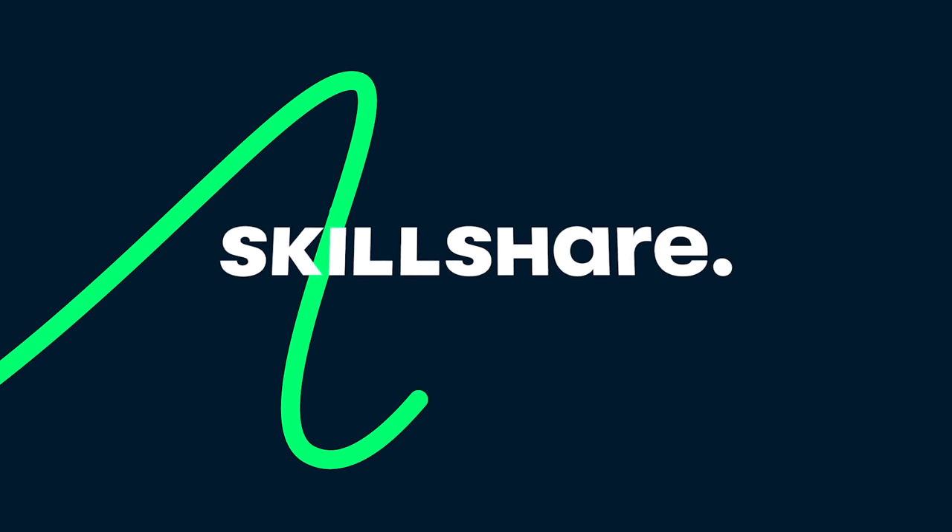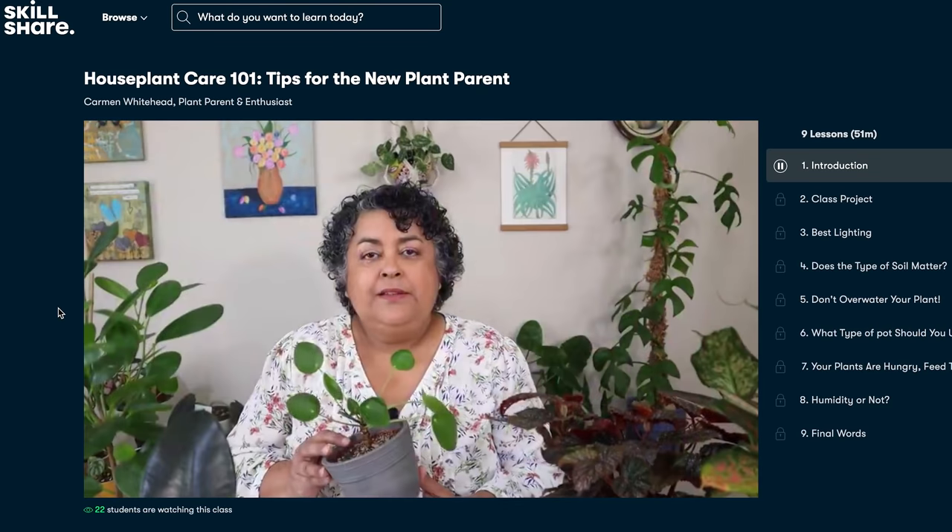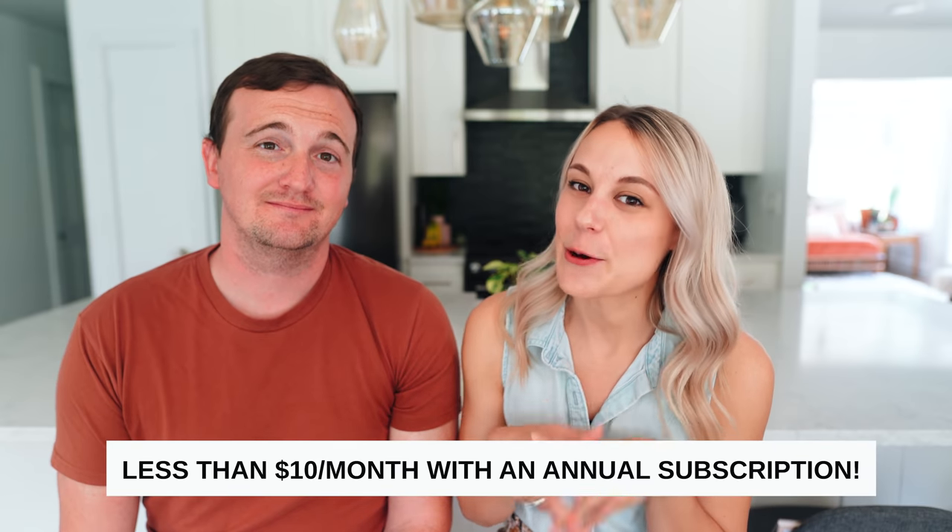Before we show you the rest of the house, we wanted to talk about today's video sponsor, Skillshare. Skillshare is an online learning community for creatives with thousands of classes from photography to business and entrepreneurship. I love plants, and there's actually a class called House Plant Care 101 by Carmen Whitehead — it's going to save us a lot of money by learning how to take care of plants instead of killing them. The first thousand people who sign up will get a free trial; it's less than $10 a month, so click the link below.